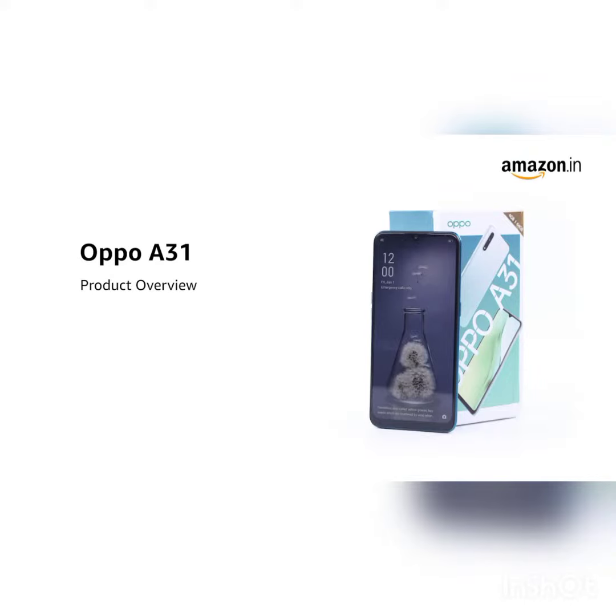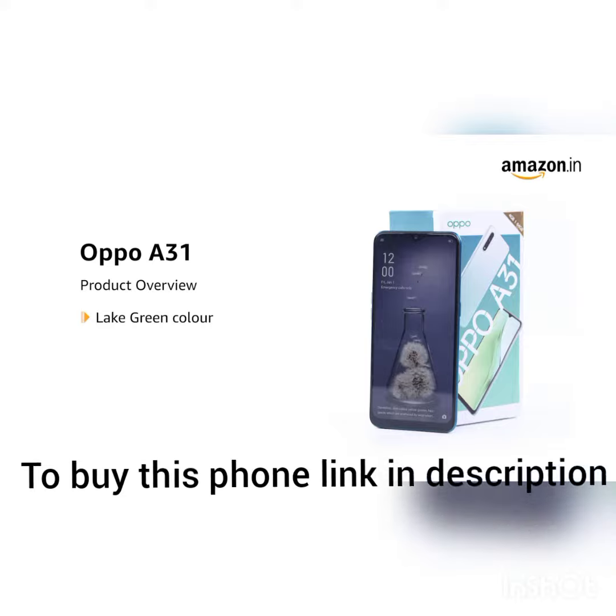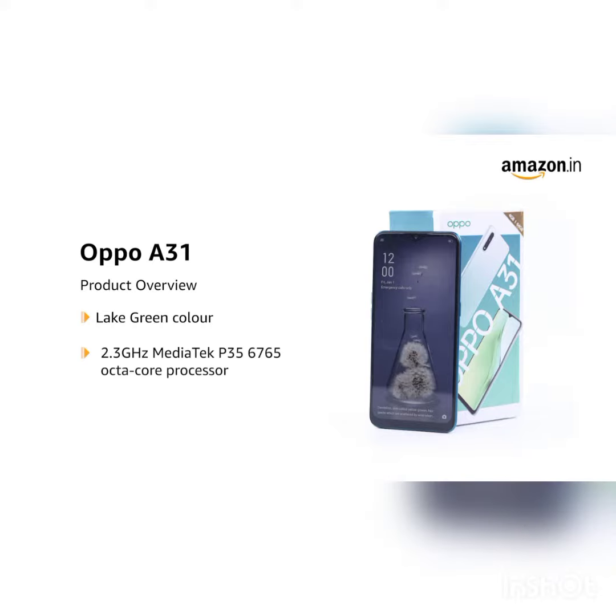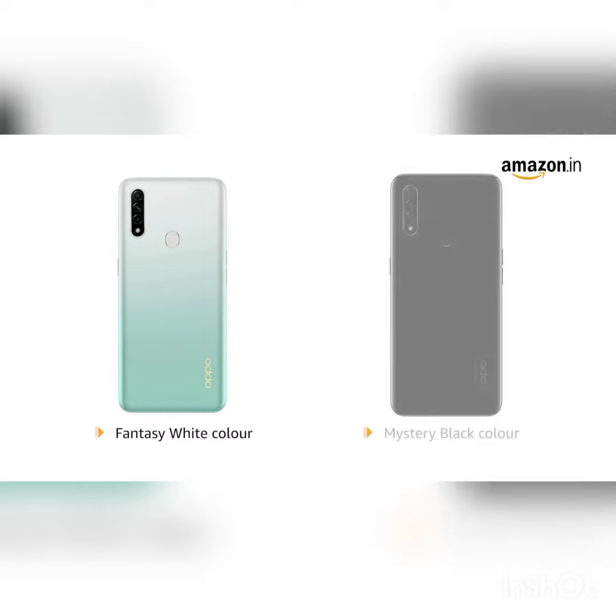Introducing the Oppo A31 in lay green color. The phone is powered by the 2.3 gigahertz MediaTek P35676 octa-core processor. It is also available in fantasy white and mystery black shades.